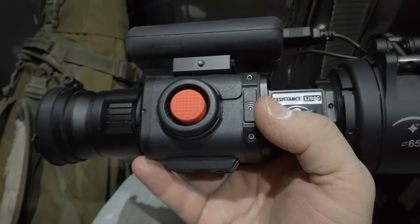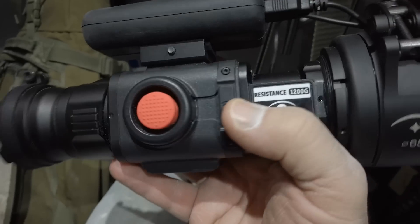First impressions: looks a good, well-made unit, nice and solid. I've had a quick look at the instructions and it seems pretty straightforward to use, so I think even I'll be alright with that. We'll take it out this evening and go see if we can find some foxes.